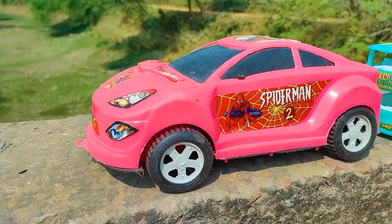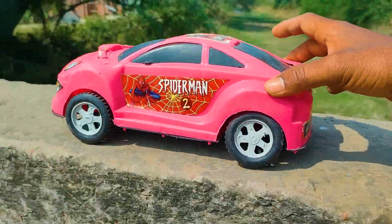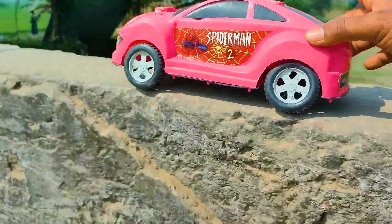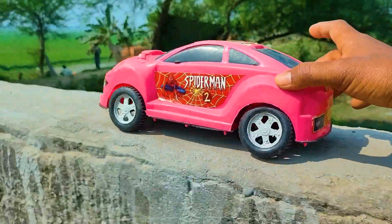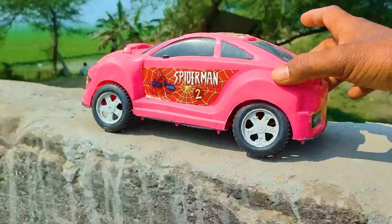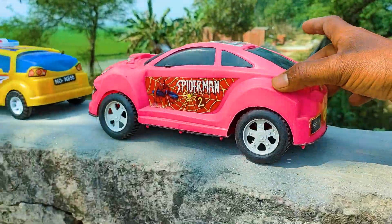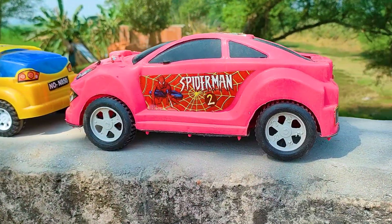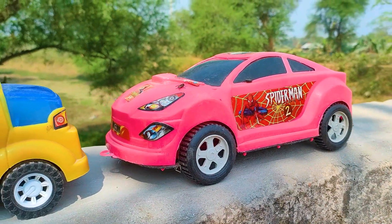So I will try this Spiderman trucker now. I parked here this Spiderman trucker. This one is a pink, black, and white color combination.